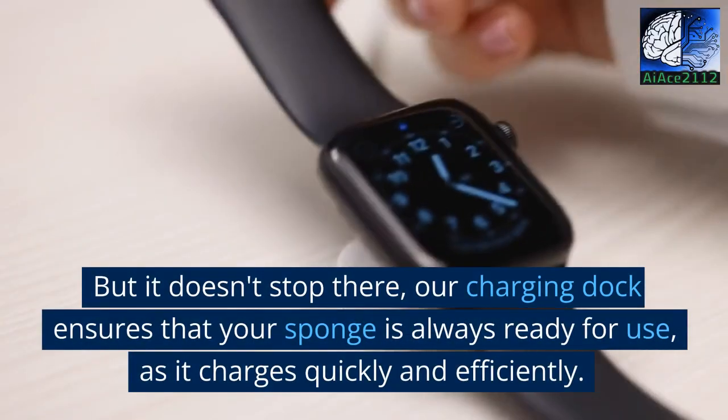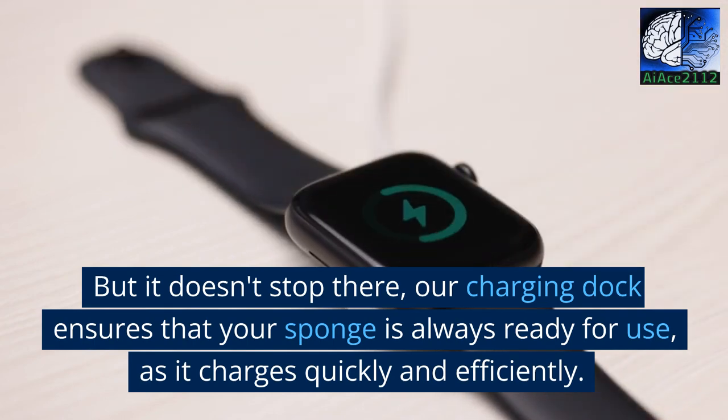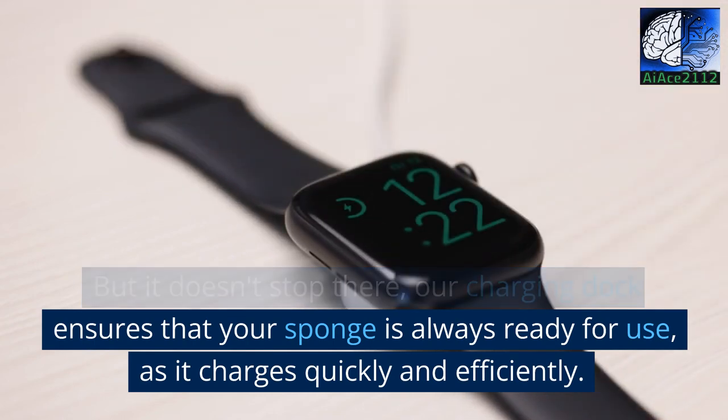But it doesn't stop there — our charging dock ensures that your sponge is always ready for use, as it charges quickly and efficiently.